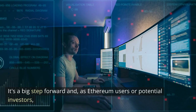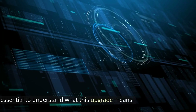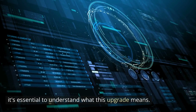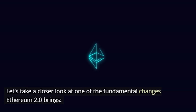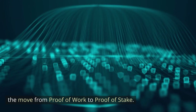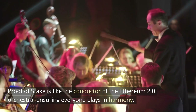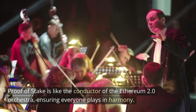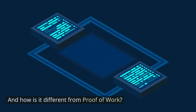It's a big step forward, and as Ethereum users or potential investors, it's essential to understand what this upgrade means. Now let's take a closer look at one of the fundamental changes Ethereum 2.0 brings: the move from proof of work to proof of stake. Proof of stake is like a conductor of the Ethereum 2.0 orchestra, ensuring everyone plays in harmony. But how does it do that, and how is it different from proof of work?